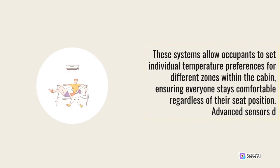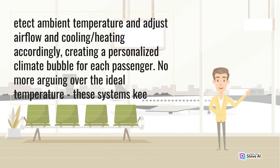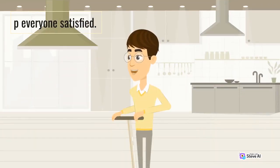These systems allow occupants to set individual temperature preferences for different zones within the cabin, ensuring everyone stays comfortable regardless of their seat position. Advanced sensors detect ambient temperature and adjust airflow and cooling/heating accordingly, creating a personalized climate bubble for each passenger. No more arguing over the ideal temperature — these systems keep everyone satisfied.